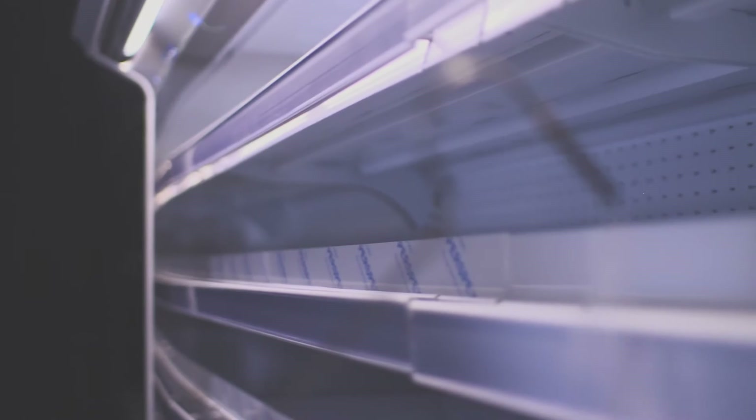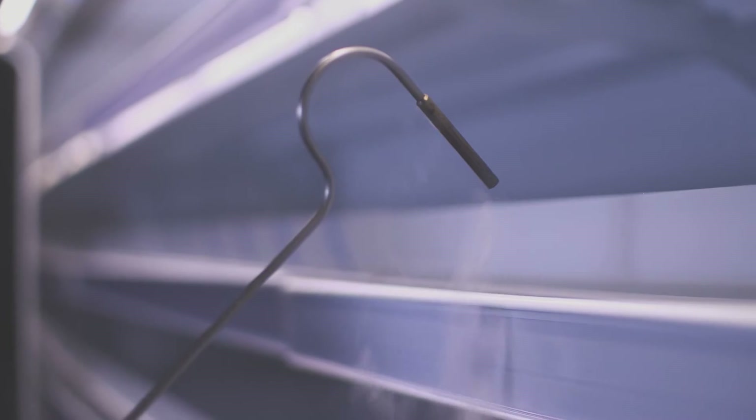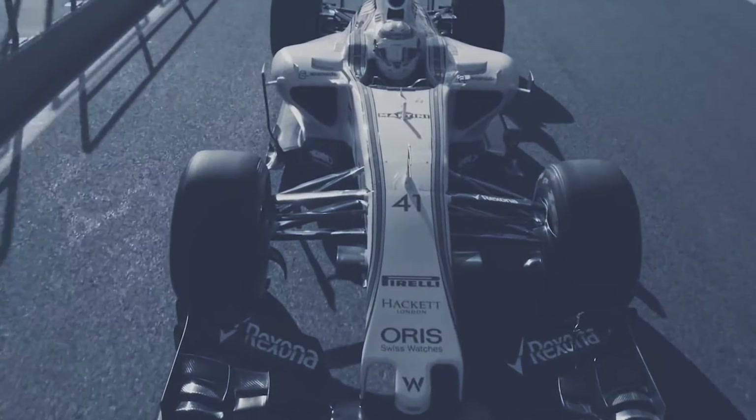The problem of the open-fronted fridges spilling out cold air is essentially an aerodynamic one, so we've been applying our experienced aerodynamics derived from F1 to the problem of these fridges.